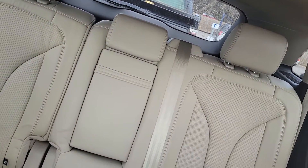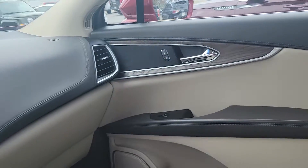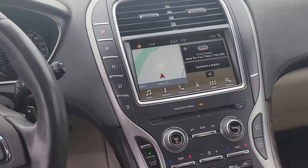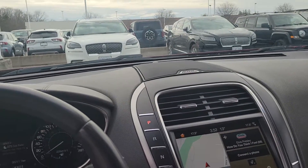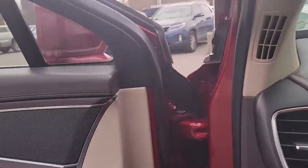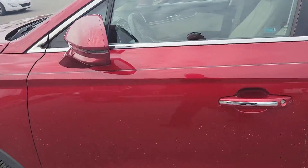He said he thinks somebody sat in the backseat twice. It was just him and his wife. Anyway, I think this is going to be a great car to have. You let me know if you're interested. It is $29,976 plus tax.